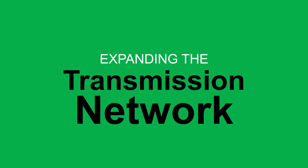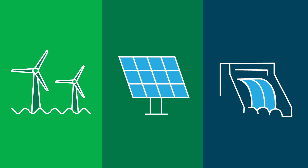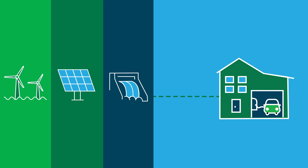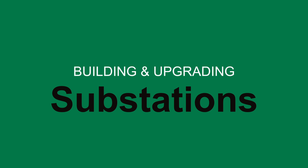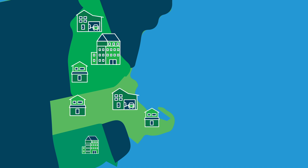We're also expanding the transmission network to add the capacity necessary to deliver clean energy to customers from where it's generated, which can be hundreds of miles away. And we're upgrading our substations and building new ones so that electricity can be safely and reliably delivered to families and businesses across our service territory.